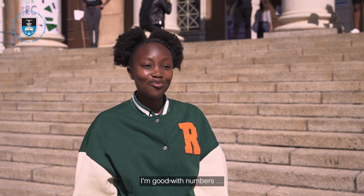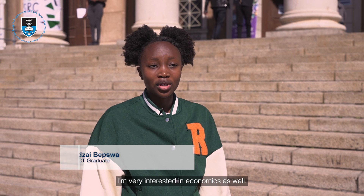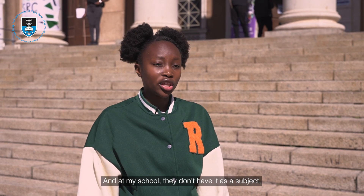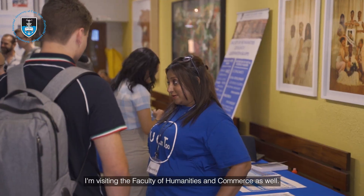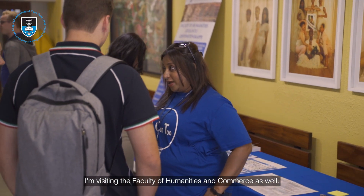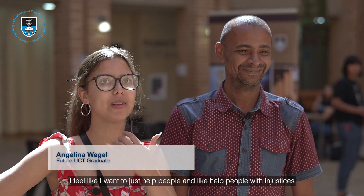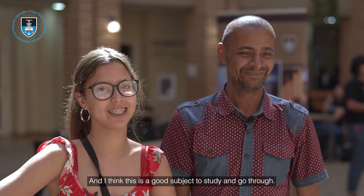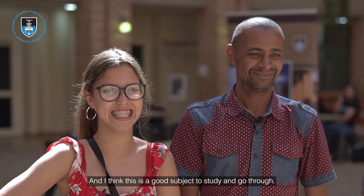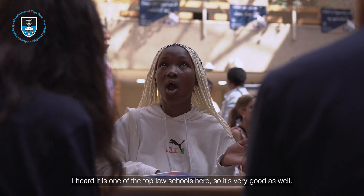I'm good with numbers — I just like them, so I thought that would be a good thing. I'm very interested in economics as well, and at my school they don't offer it as a subject, so I thought it would be nice to take it here. I'm also visiting the Faculty of Humanities and Commerce. I feel like I want to help people and address injustices in the country and in the system, and I think law is a good subject for that. I know this is one of the top law schools, and I really enjoy the culture and vibe of the school.